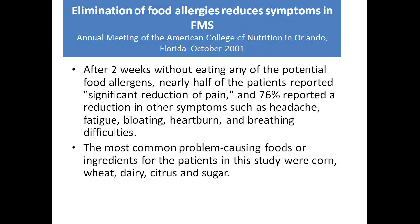The food elimination diet was also very successful in treating fibromyalgia. Two weeks after eliminating common food allergens, there was significant reduction in pain, headaches, and bloating. Corn, wheat, dairy, citrus, and sugar were the foods most implicated as problematic for fibromyalgia patients.